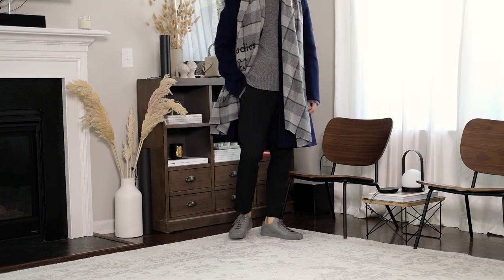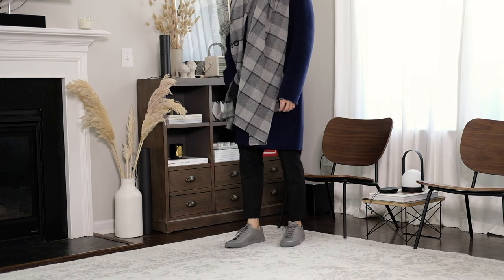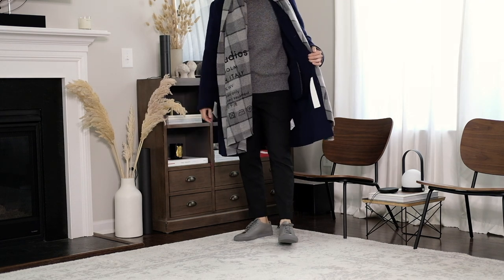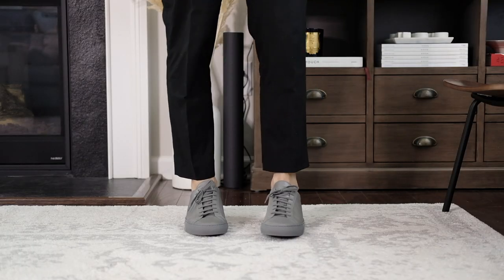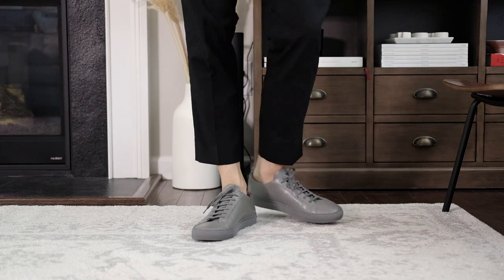A scarf and overcoat is almost a default combination for fall. This tenth look is another staple that I wear all the time, except for super formal occasions. If you ask me to pick one look to wear for the entire season, this would be my choice.